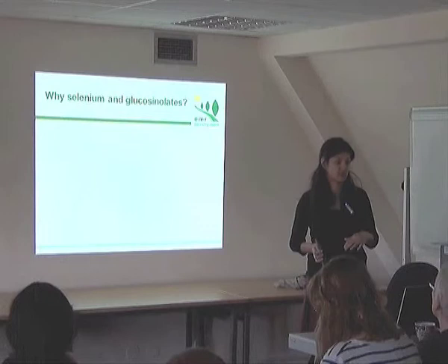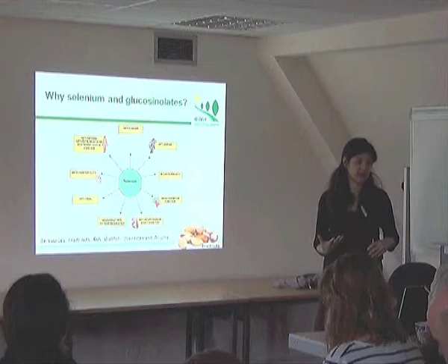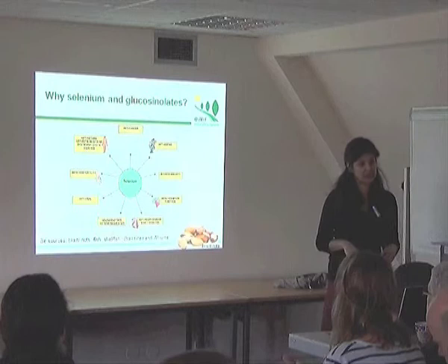Before going through, I want to briefly say why we chose selenium and glucosinolates. Selenium is an essential element for humans and has been found associated with a number of diseases — cardiovascular diseases, it has cancer properties, improved male fertility, and boosts the immune system, among several others. The main source of selenium in humans is through food, with sources like Brazil nuts, peas, and brassica and allium crops considered very good sources with high selenium concentrations.